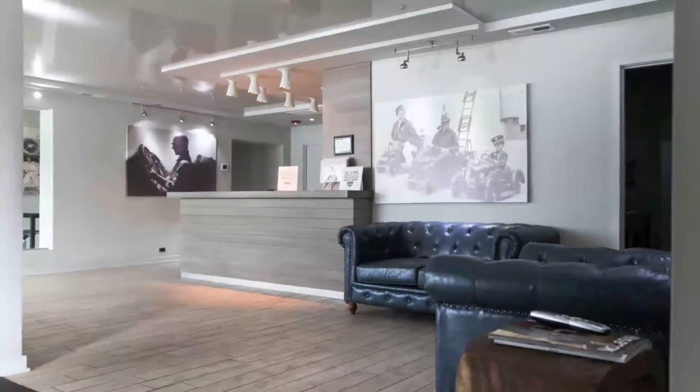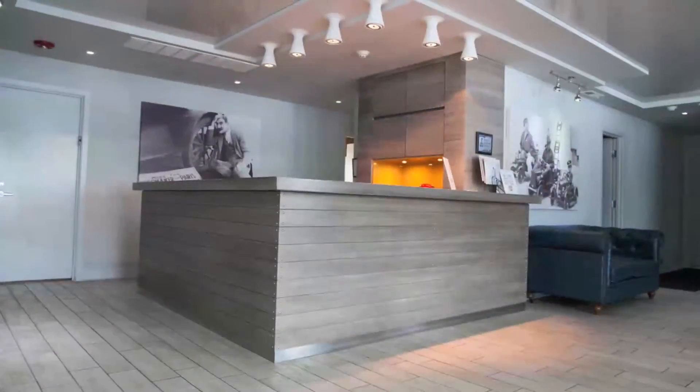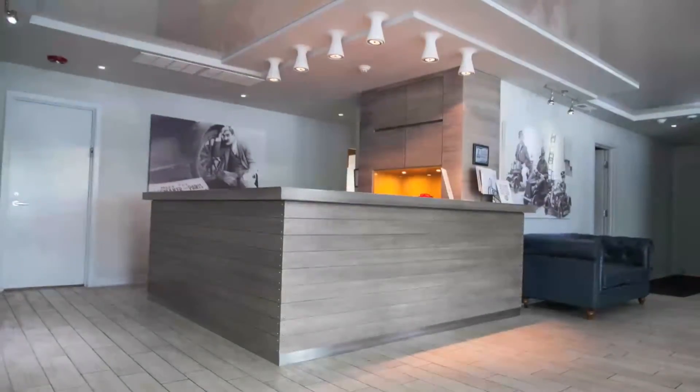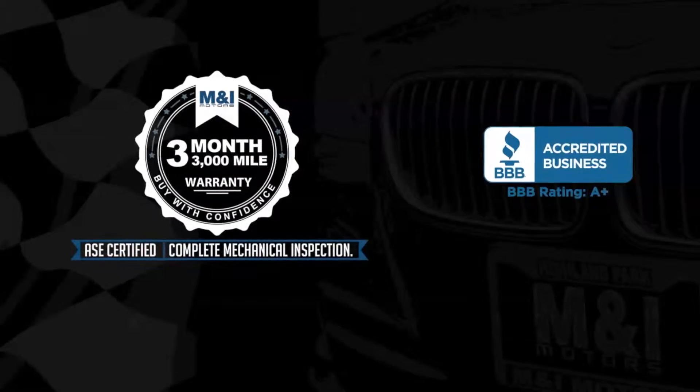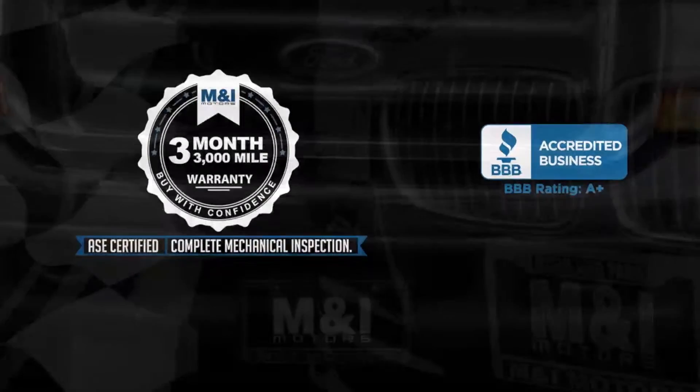Qualified vehicles are put through a rigorous 127-point safety inspection. The engine oil is replaced and fluids are topped off, and include a 3-month, 3,000-mile, limited vehicle protection warranty.